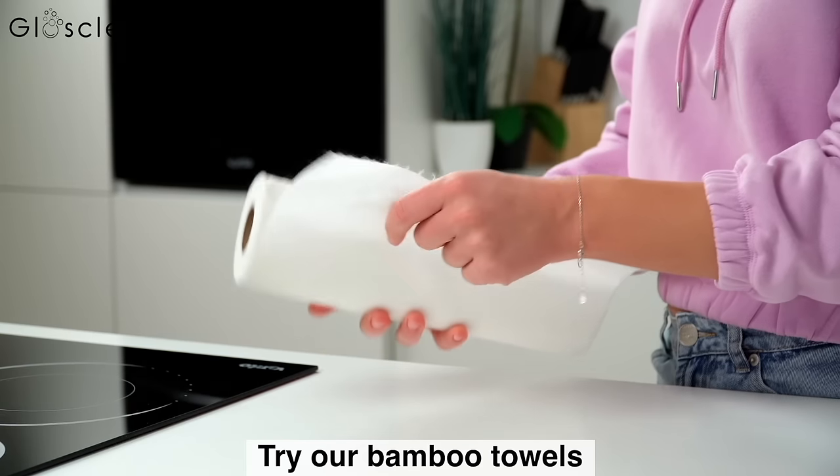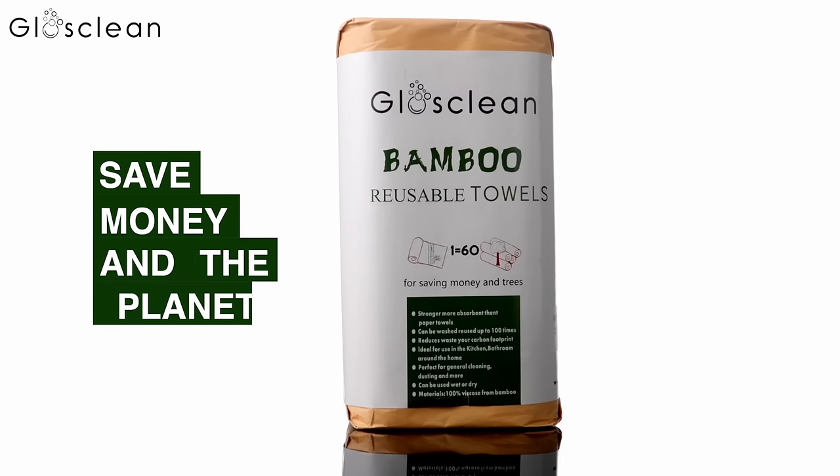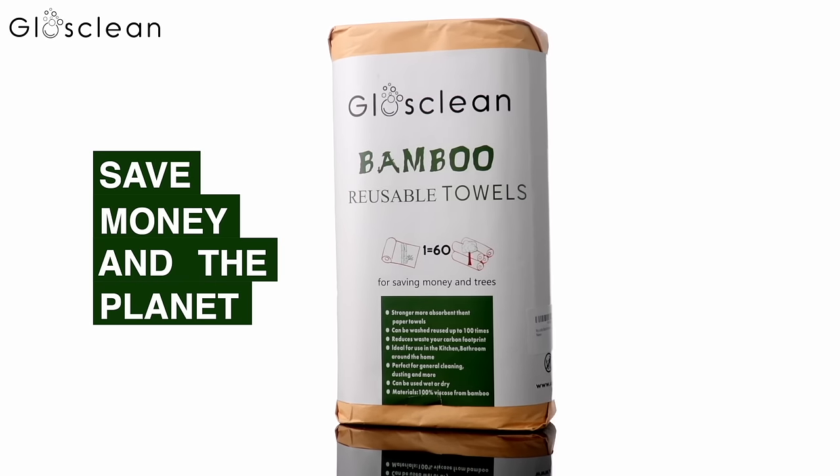Try our bamboo towels. Save money and the planet. Gloss Clean Bamboo Reusable Towels.